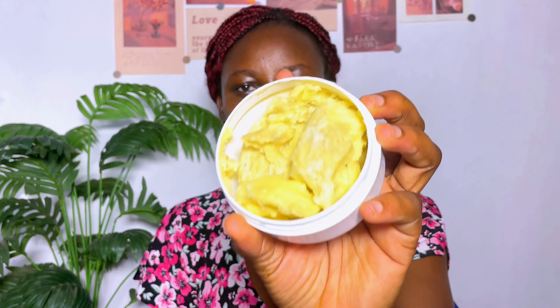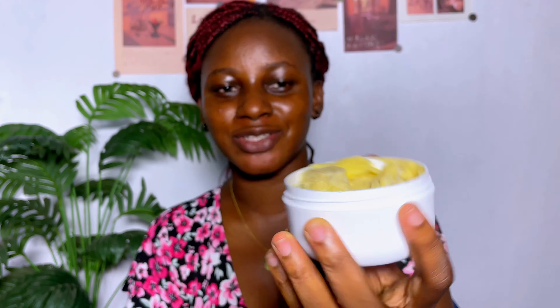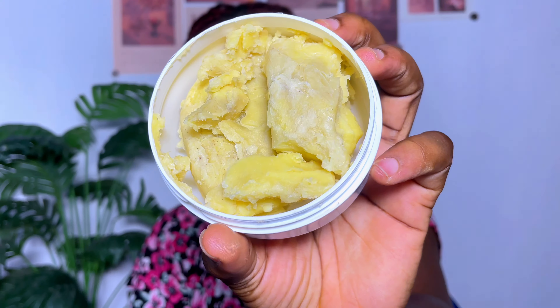Me and hyperpigmentation — only God can solve that battle. So this is my shea butter — my pure unrefined shea butter. As you can see, it is very very thick. I've already washed my skin and applied my toner, so now I'm going in with the shea butter.